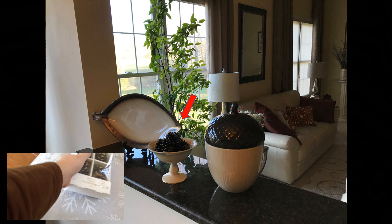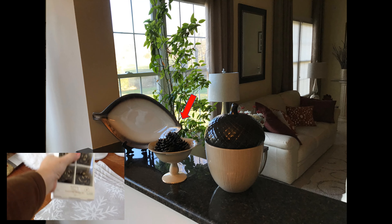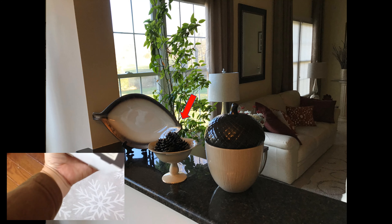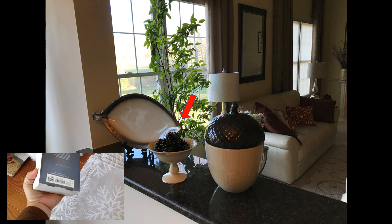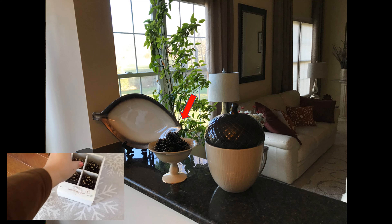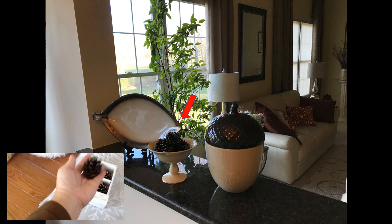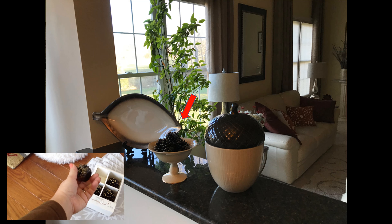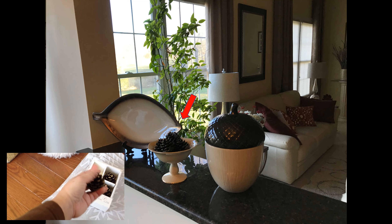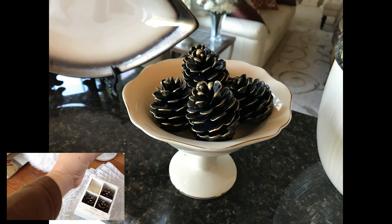These are place card holders. I sometimes use them — I sometimes have place cards for my dinner parties, sometimes I don't. But these were $16.99, so I got them for $1.69. I got these to use just as decoration because these are metal, made to look like pine cones. They're quite heavy, but they're just so realistic looking and so pretty.